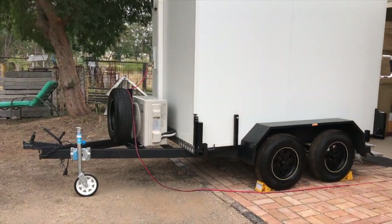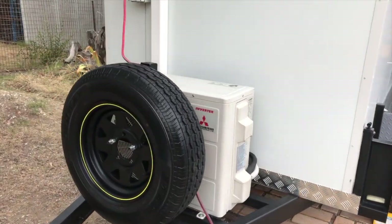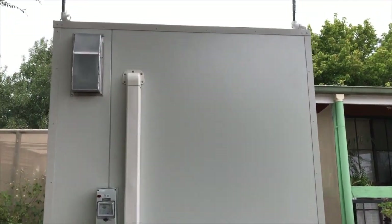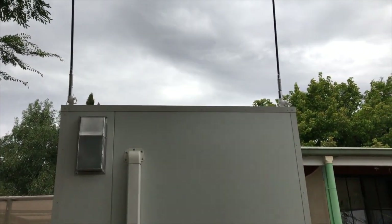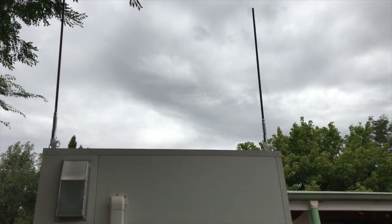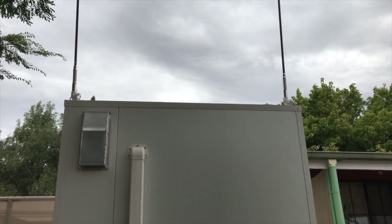It's set up with a Mitsubishi split system for heating and cooling. It's also got a set of aerials — 3G and 4G. It's got Wi-Fi inside, and it's set up so that it will pull from two towers at the same time.